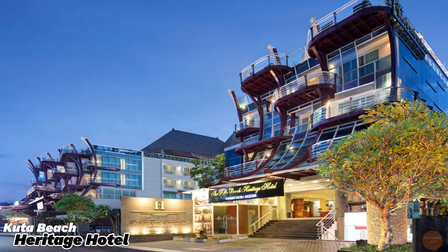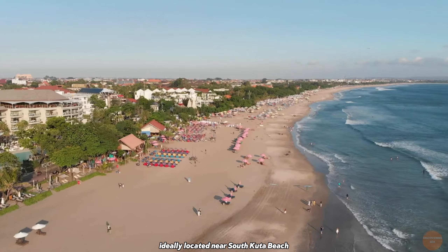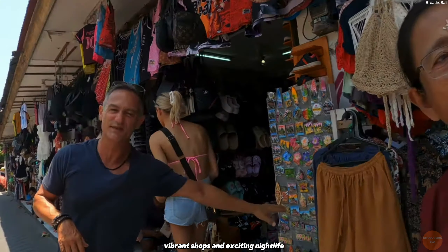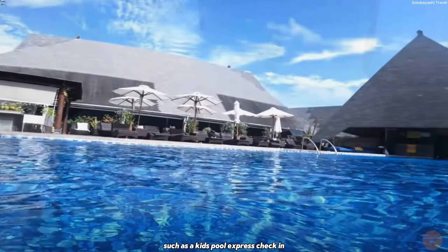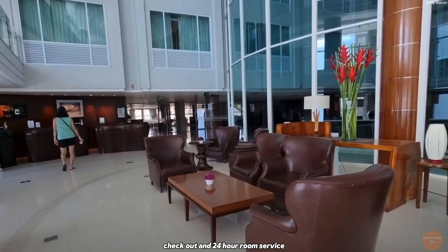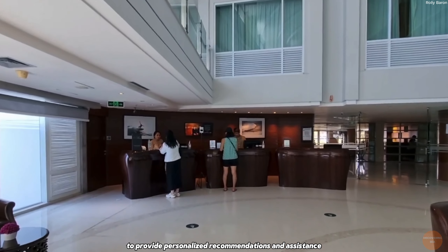The Kuta Beach Heritage Hotel Bali, managed by Accor, offers a luxurious retreat with an outdoor pool and a stunning rooftop terrace, just steps from the famous Kuta Beach. Ideally located near South Kuta Beach, vibrant shops, and exciting nightlife, this recently refurbished five-star resort combines elegance and comfort. Guests can enjoy exclusive amenities such as a kids' pool, express check-in and check-out, and 24-hour room service, with attentive staff available around the clock to provide personalized recommendations and assistance.